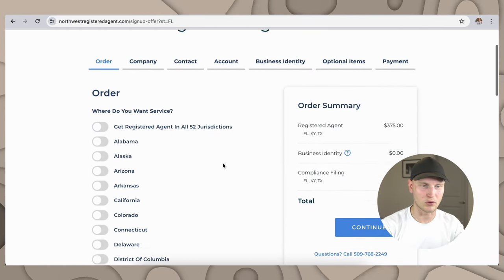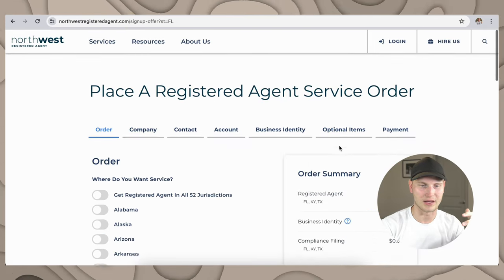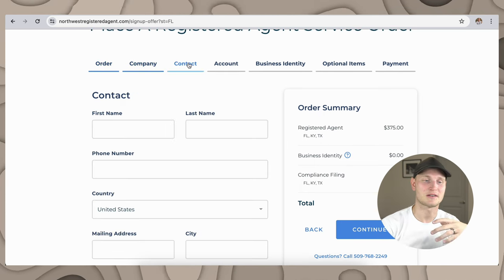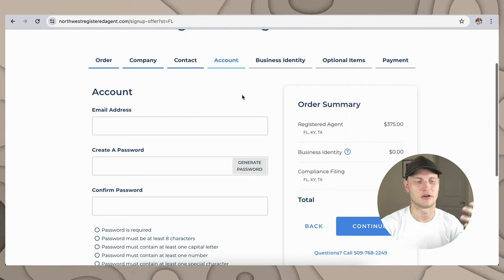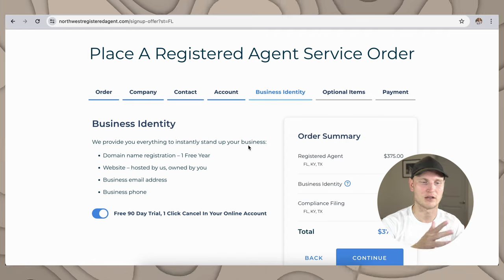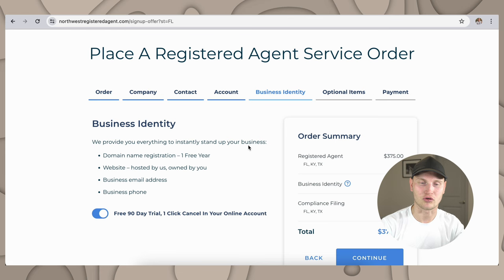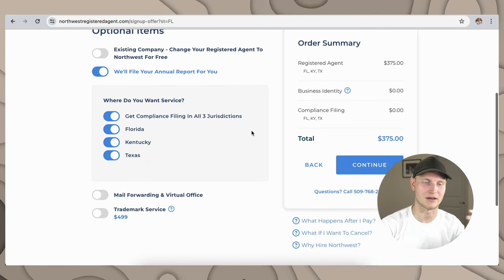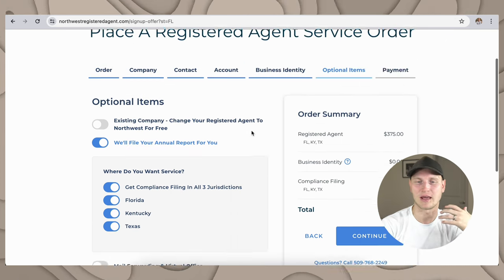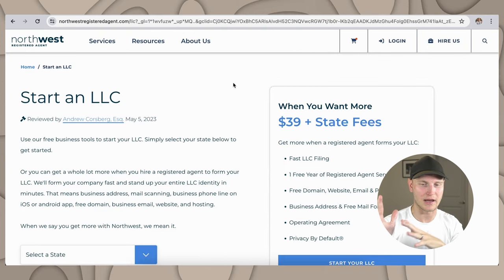You're going to go through all of this — where do you want this service, you can choose the different states, you have the total over here. Company: Big Delicious Coffee, of course. Your contact information, your account information — you will have to create an account. Business identity: they will provide you with a website, business email address, a business phone, and it's a free 90-day trial. And of course there are optional items like mail forwarding, a virtual office, and a trademark service you can add as well, then the payment information. That's just the registered agent part of it.